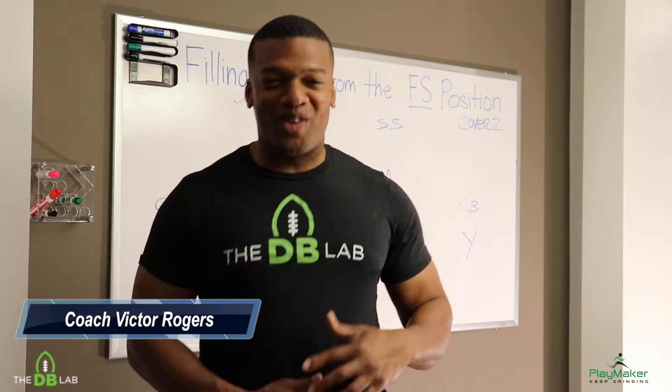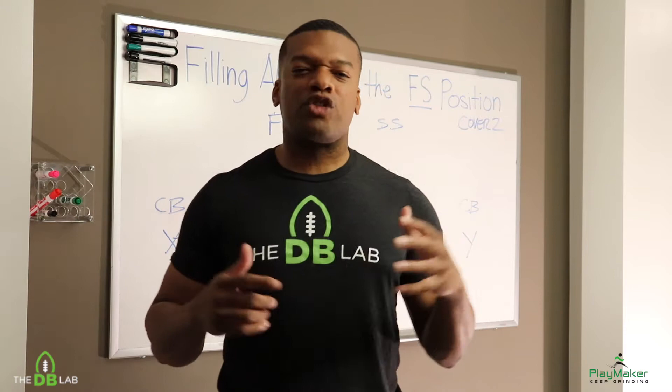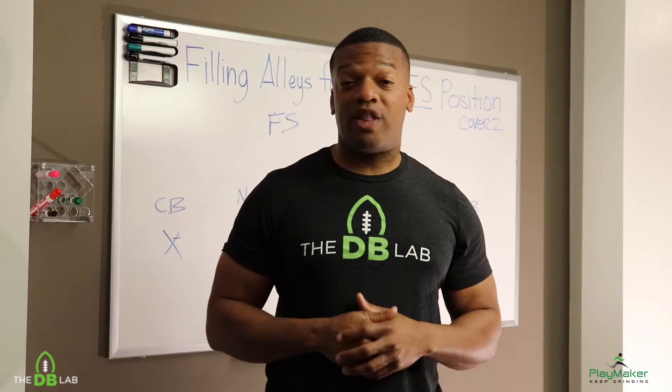Welcome to Technique Tuesday, Ask Coach Fick. I'm your lovely host, Coach Fick, and this is brought to you by the DB Lab and our lovely partners, Playmate Media. The DB Lab is America's number one defensive back development program. We train athletes on all levels, all walks of life, and we currently have some of the top guys in the country right now.